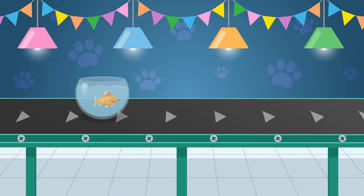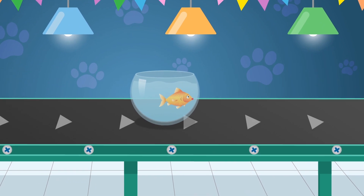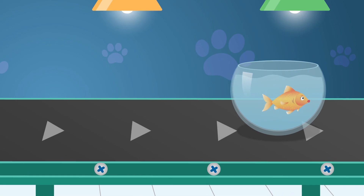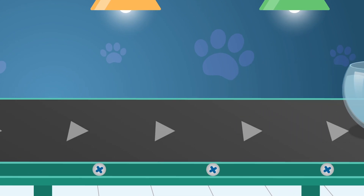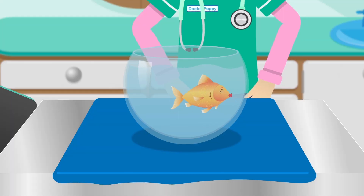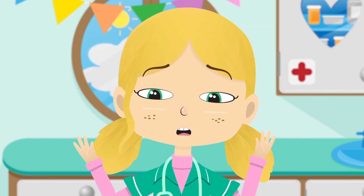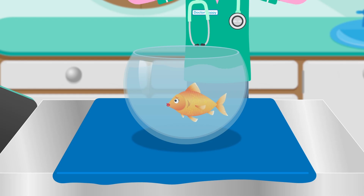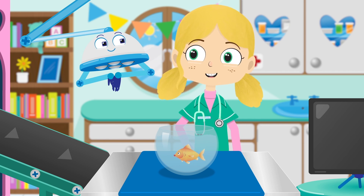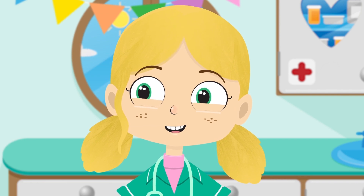Lucy the goldfish. Many people think that goldfish have trouble remembering things — this is actually not true. Goldfish have memories that last three months. I do hope Lucy remembers what she's come here for today. Hi Lucy, how can I help you today? Stop, stop, stop Lucy, before you hurt yourself! Hmm, I think I may know what's wrong, but I need your help, Robbo. I think Lucy needs an eye test.